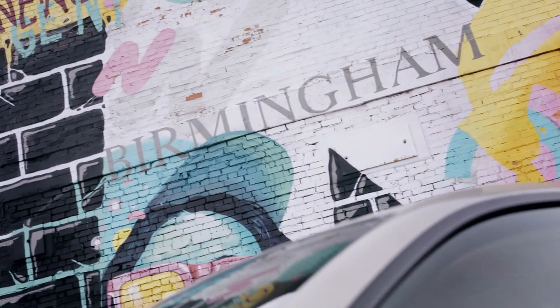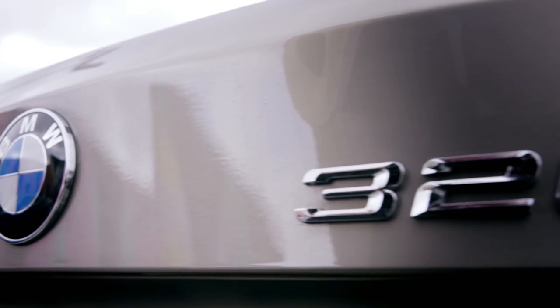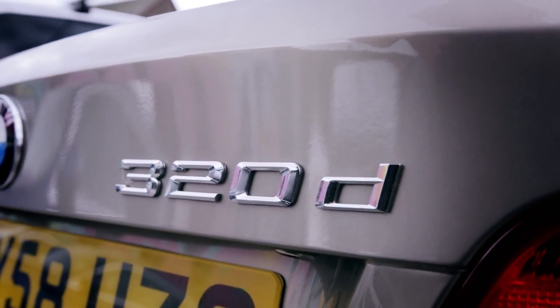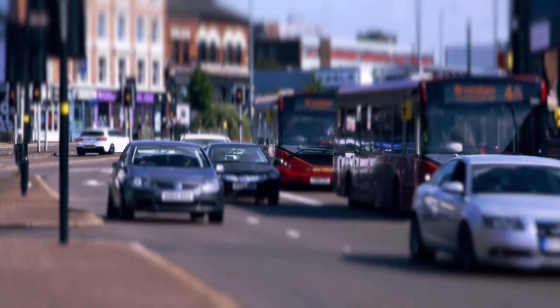This is a BMW 320d owned by one of our Fifth Gear producers. It's 10 years old but has only done 75,000 miles, runs perfectly and manages nearly 50 miles per gallon — a decent, reliable, economical car with loads of life left in it. Except it might not have life left in it thanks to the proposed creation of ultra low emission zones in many UK city centres. Even cars as little as four years old may soon have to pay to drive into these protected areas, leading to many vehicles losing resale value and in some cases resulting in a trip to the scrap heap.